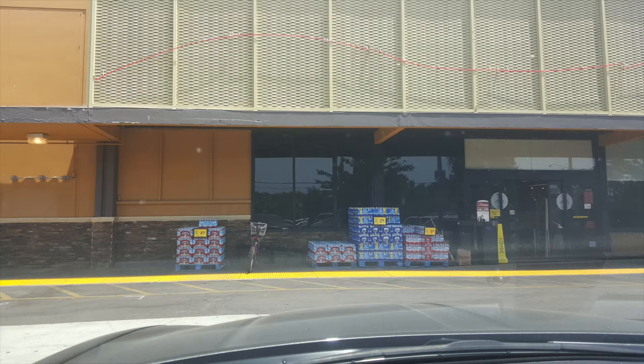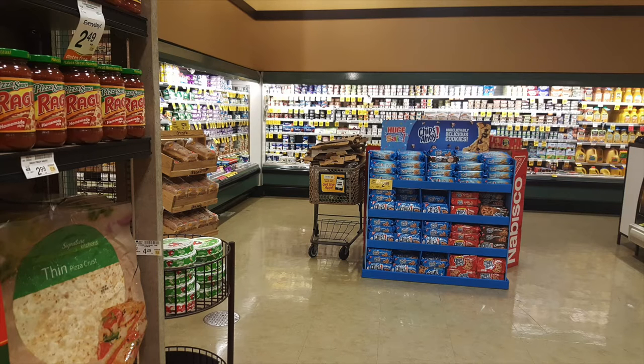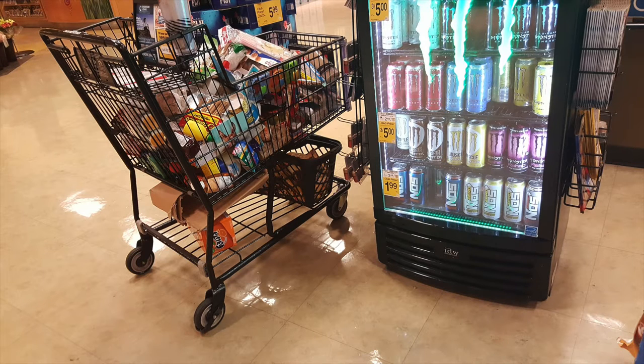Inside the store, it looked fairly similar to Pavilions — a lot of that same brown color scheme, very well put together. Being during the day, the deli was open and they were making sandwiches. This location also had a Starbucks inside, which was very convenient. The store did have a little bit of clutter, which was odd for daytime — a cart full of cardboard boxes just sitting out, and a cart of go-back items near the front registers. There was a larger presence of older customers in this store. The cashiers were friendly, and self-checkout was also available.